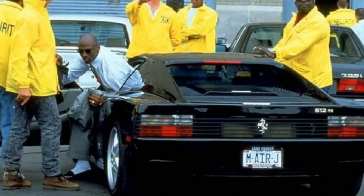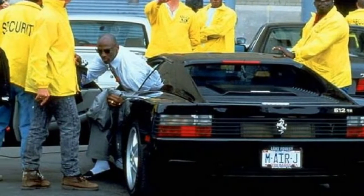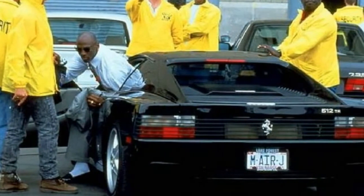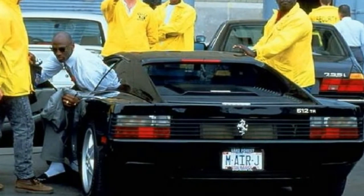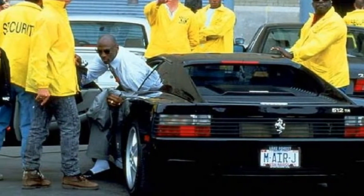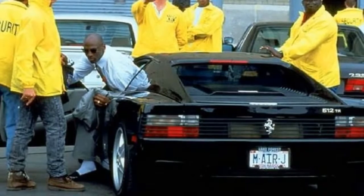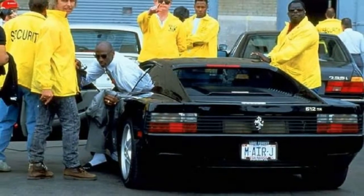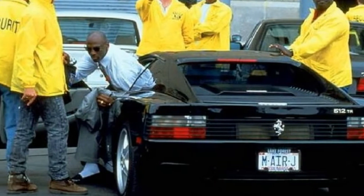4. Ferrari 512TR. While the Testarossa may not be your favorite model from the rich lineup of this Italian supercar company, it was the star of one of the most well-known off-court photos of Jordan. In the photo, we can see a modified Testarossa that was valued at about $212,000 in the mid-90s. Just look at that MRJ license plate tag.